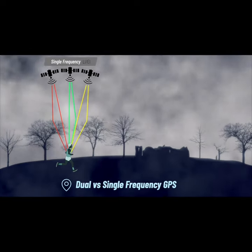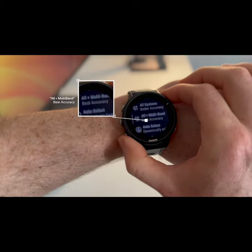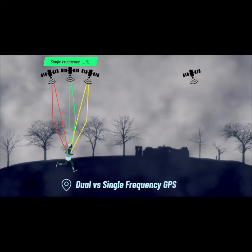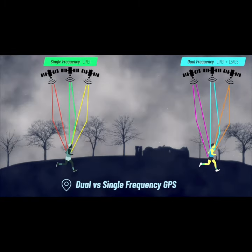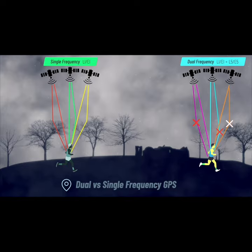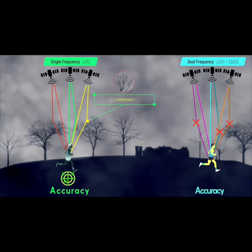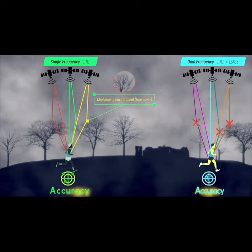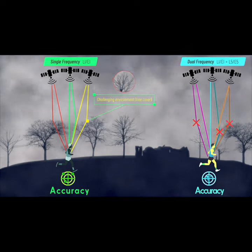But now companies like Garmin have started to use multiple satellite or multi-band frequencies in their newest smartwatches. With multiple satellite frequencies, the receiver can use more advanced methods to determine which signals have less error, thus improving position accuracy. The net result for tracking your running is better accuracy in more challenging environments, like when the signals are being reflected off buildings, or in cases where the signal is blocked under trees, for example.